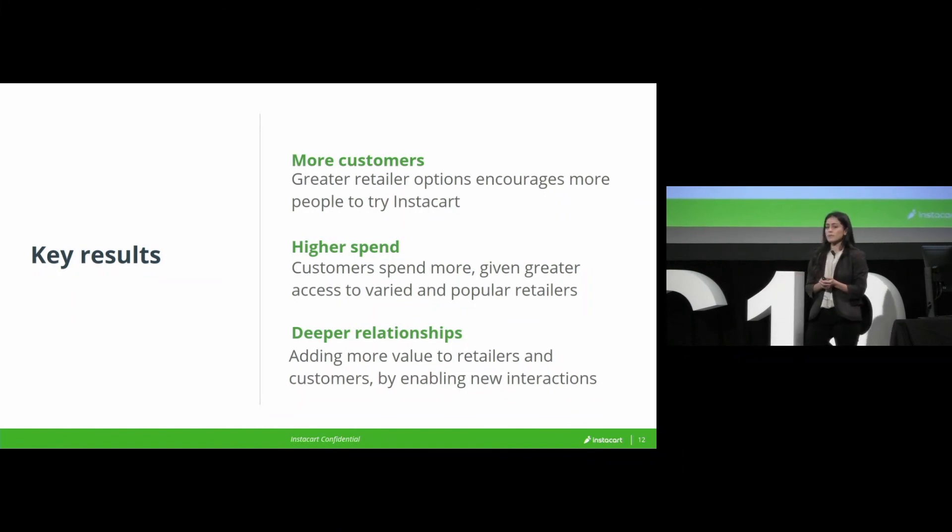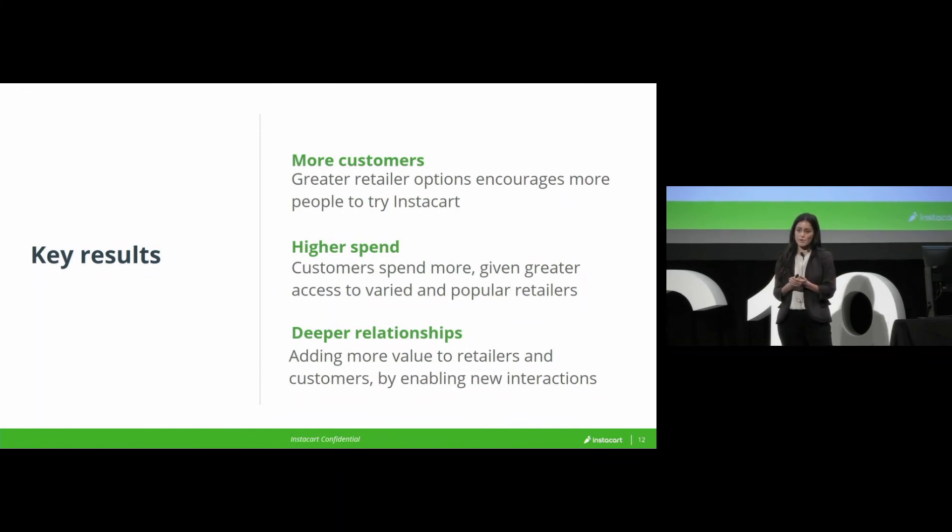And finally, I think this will be something that we measure more over the long term, but we're seeing evidence of stronger relationships both with our customers and our retailers. Customers are now not just substituting offline transactions for online ones — they're actually able to access entirely new retailers, and that makes them value the service more and stick around longer. Conversely, our retailers are accessing an entirely new pool of customers and can thank Instacart for that.